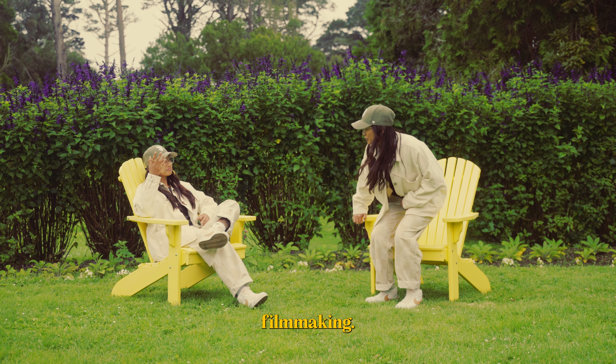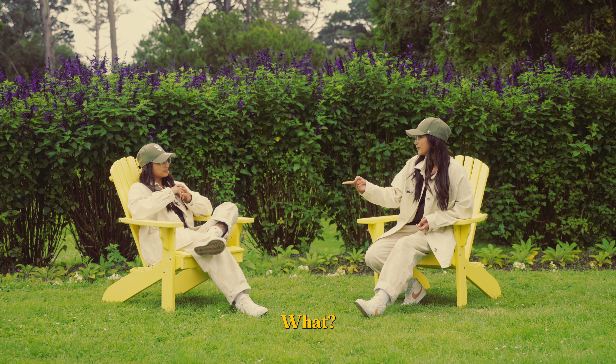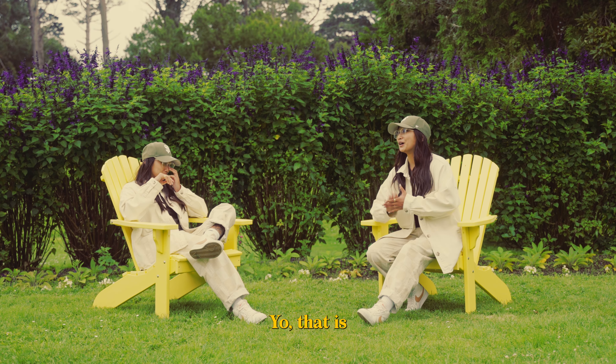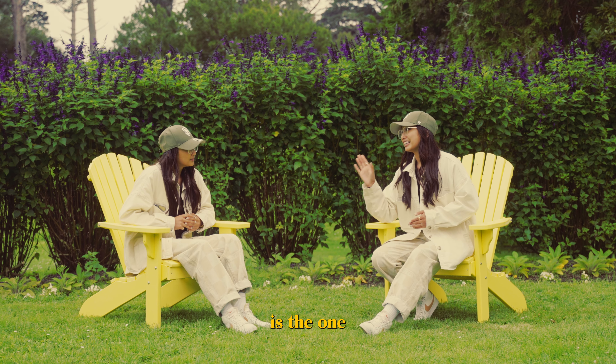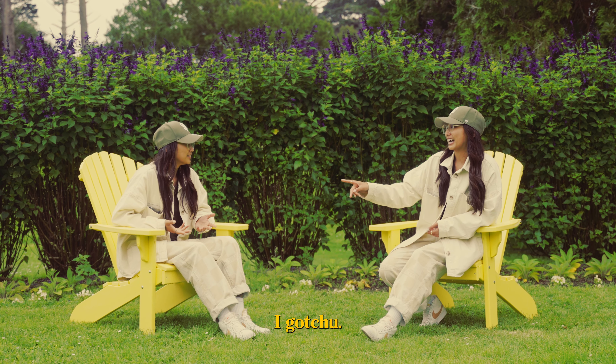I heard you wanted to get into filmmaking. Yeah, but I don't have the right camera. What do you mean, what phone do you have? I have the iPhone. Yo, that is the best thing to start with. I always tell people to believe that the best camera to start with is the one in your pocket — your phone. What? How? I got you, let me show you some tips and tricks.